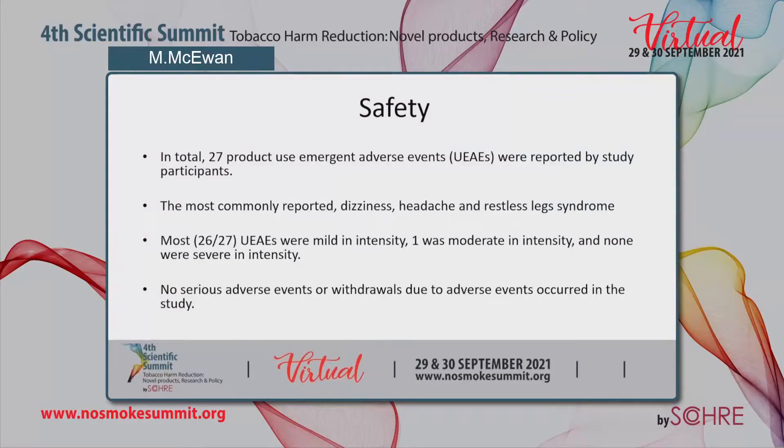In terms of subject safety, there were 27 product use emergent adverse events reported by study participants — these are adverse events occurring after first use of a test product. The most commonly reported were dizziness, headache, and restless leg syndrome. Most were mild in intensity, with one moderate intensity event and none severe. There were no serious adverse events or withdrawals due to adverse events in this study.